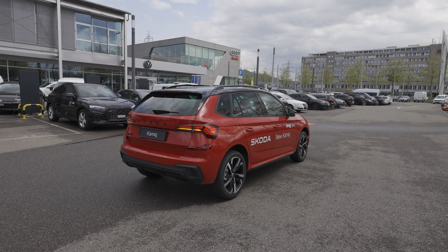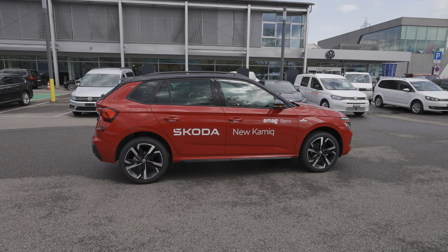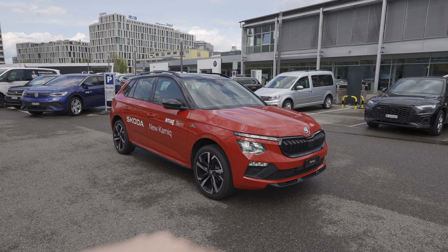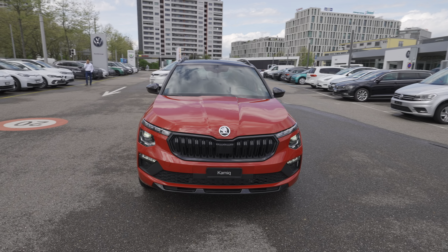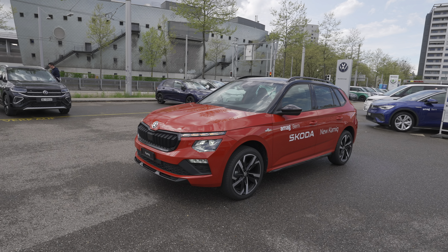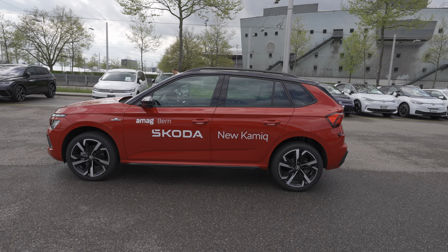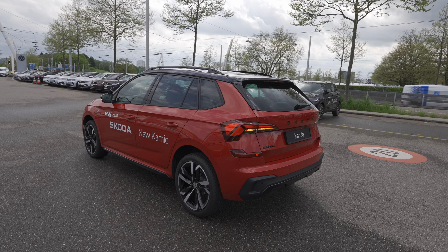Comparing the facelift to the pre-facelift, this one looks much better — especially in this Monte Carlo version. It has a much sleeker design, nicer lines, a new grille at the front, new headlamps, and new taillights. Where I couldn't say the pre-facelift Kamiq was a beautiful car, this facelift version has definitely become beautiful.